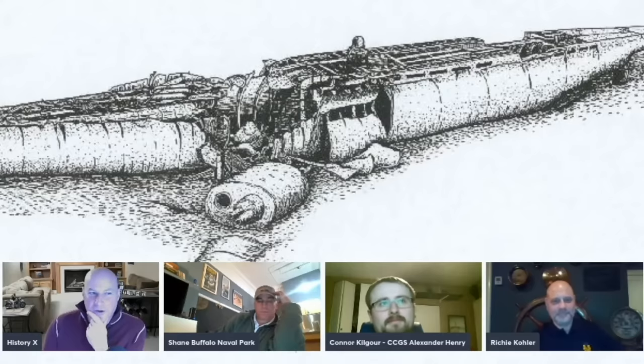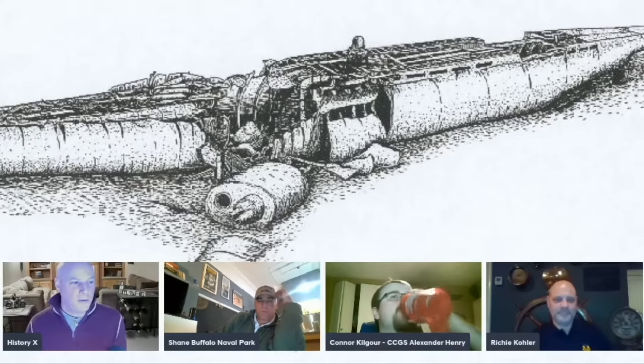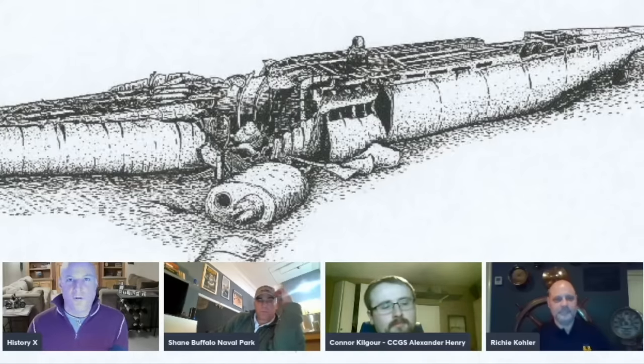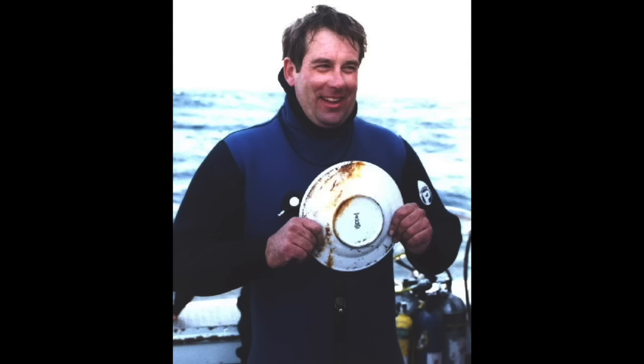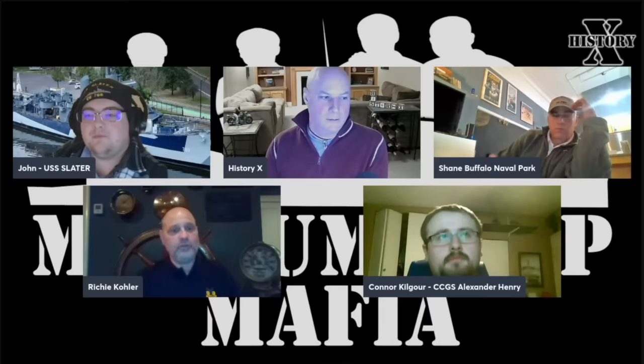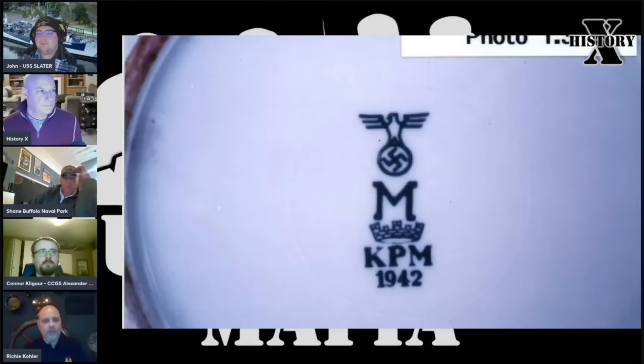You guys have been going down there, bringing back plates, bringing back items, bringing back stories. How long until the word really gets out that you guys are onto something? Well, actually, when John Chatterton surfaced with the dishes, the boat's owner Bill Nagel called the Star Ledger — one of the largest newspapers in New Jersey — and told them that he had located a Nazi submarine.